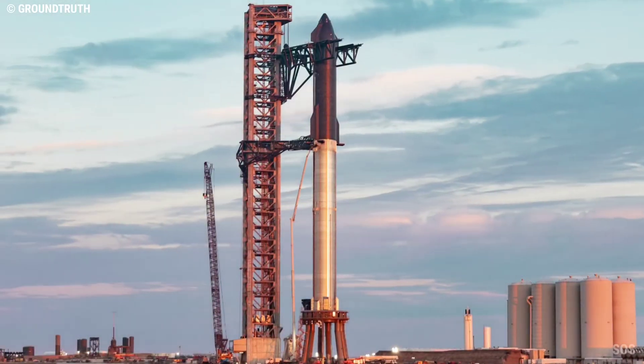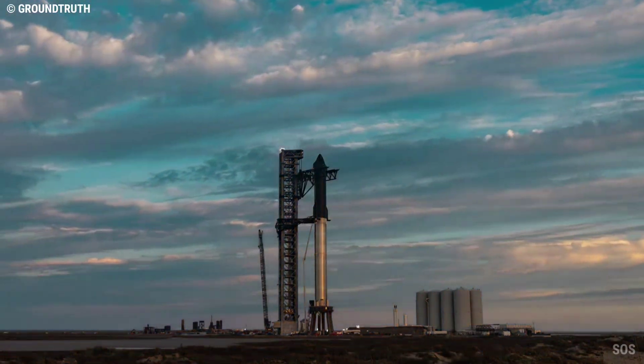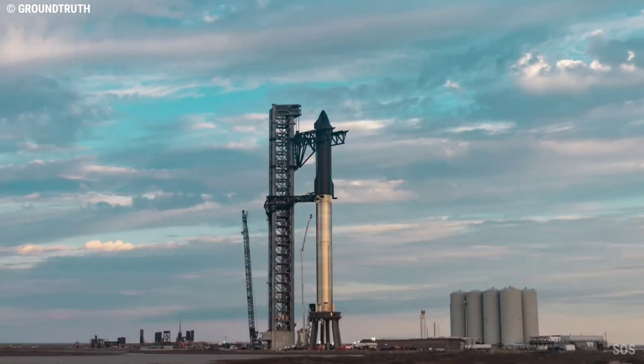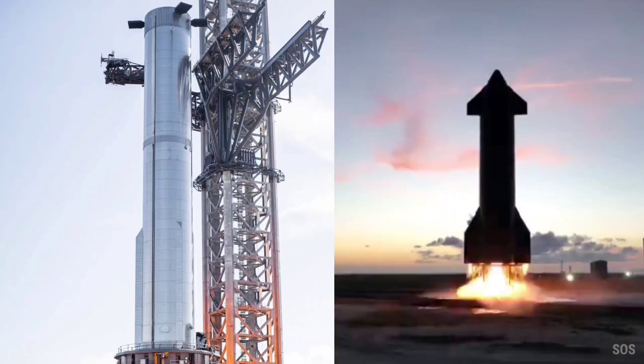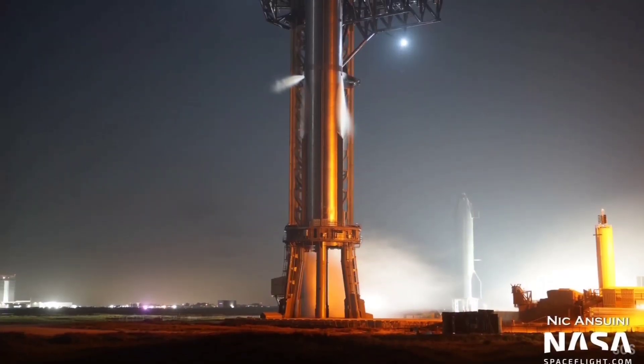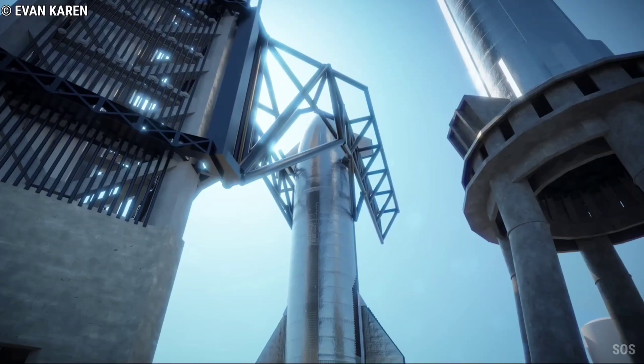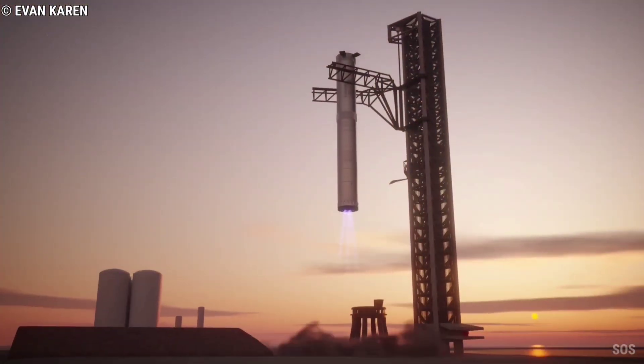By then, SpaceX had already begun testing the new favorites for Starship's orbital launch debut: Super Heavy Booster 7 and Starship 24. Almost exactly six months after the start of that busy period of testing, both prototypes recently reached the point where SpaceX was confident enough in their progress to combine the two for the most challenging phase of Starship testing yet.